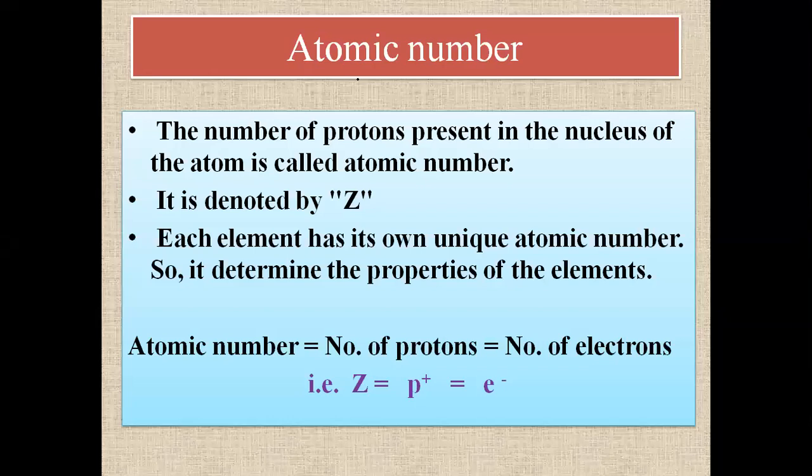Let's discuss atomic number. Atomic number is the number of protons present in the nucleus of an atom. The number of protons present in the nucleus of an atom is known as the atomic number. Atomic number is denoted by capital Z.